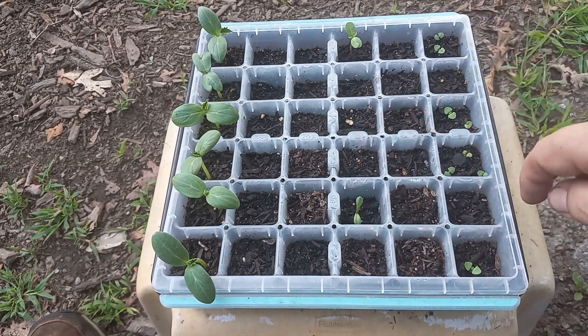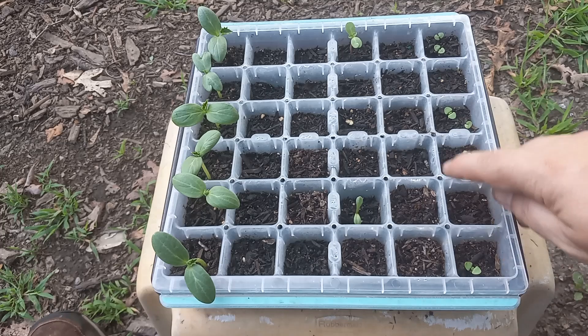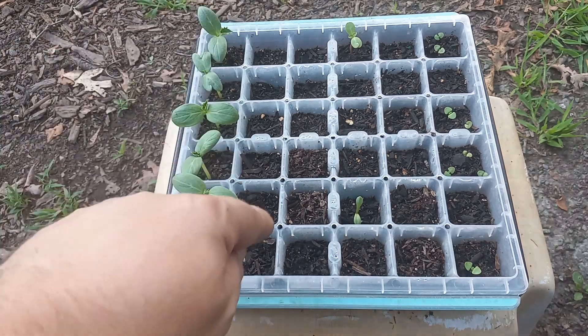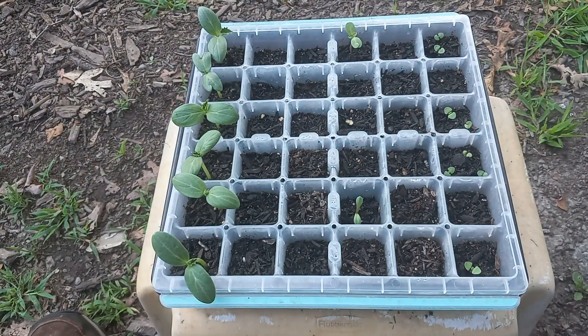There are two missing, but these are Genovese basil — I've got one, two, three, four, five, six, seven, eight plants there. They'll go between my tomato plants once I've got them to grow a little bit more. They're not ready yet to take out; I'll leave them in there for a little bit longer.